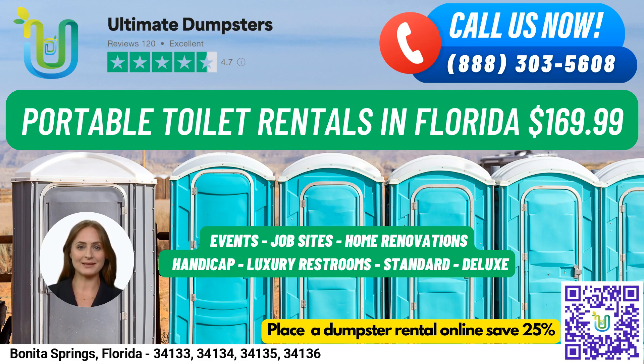Fun fact about Bonita Springs: Did you know that Bonita Springs is home to some of the best beaches in Florida, including Bonita Beach and Barefoot Beach Preserve? So not only can you enjoy the beautiful beaches, but you can also rent our portable toilets for your next beach event or wedding. Thank you for choosing Ultimate Dumpsters for your portable toilet rental needs.